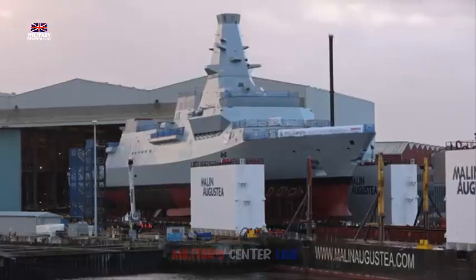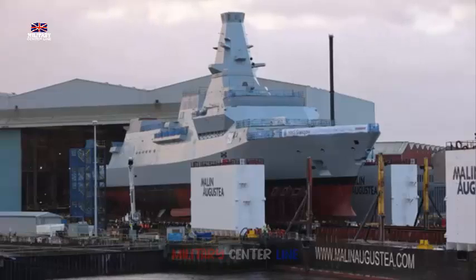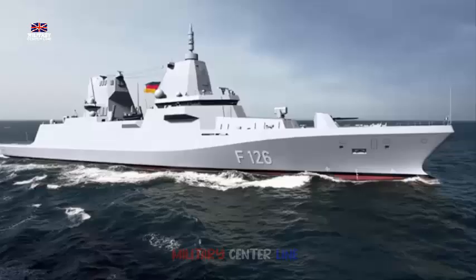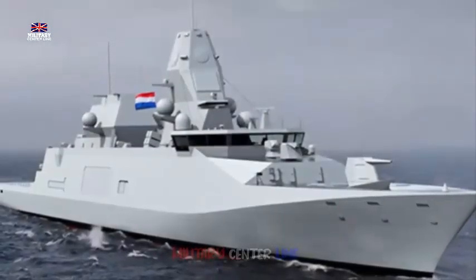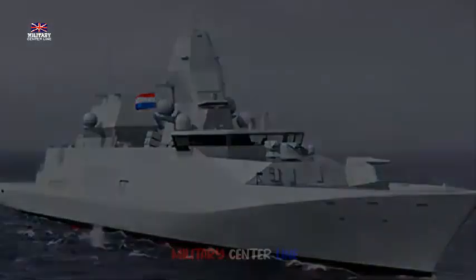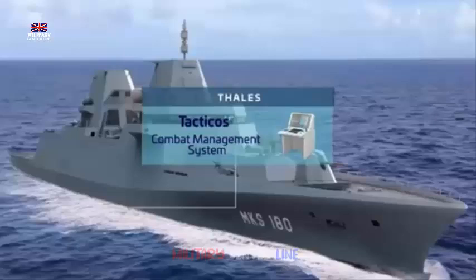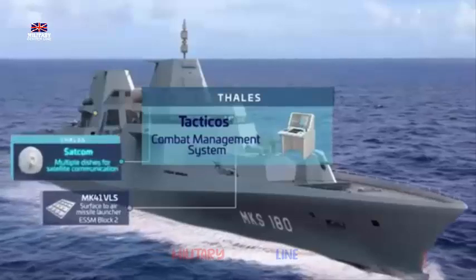The second HMS Sheffield was the first Type 42 destroyer, built by Vickers at Barrow and commissioned in 1975. She was subsequently hit by an Exocet missile in the Falklands conflict of 1982, with the loss of 20 sailors. She was the first RN warship sunk since the Second World War, and an analysis of the events surrounding her loss can be read in our previous article.